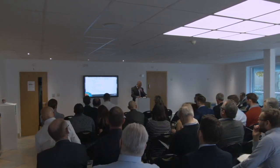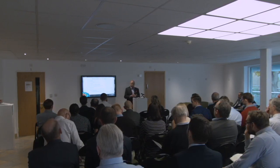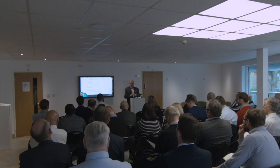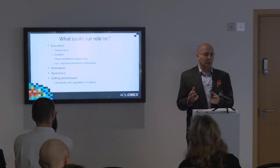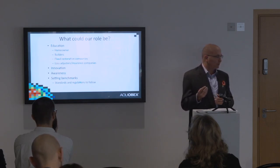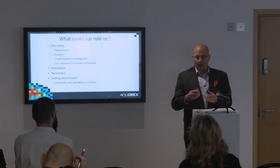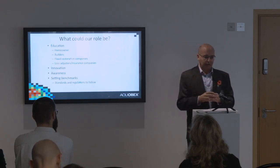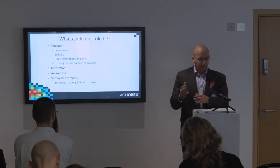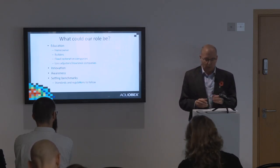On standards and awareness, the work we're trying to do with Oxford Brookes is one way forward. Those in the building industry will know there's a scheme called Robust Detail, all about soundproofing in buildings. If we can come up with a similar model for flood data, we can start to drive those standards ourselves, so that by the time legislation catches up, we'll already have de facto standards that people are working to.